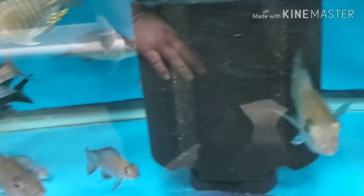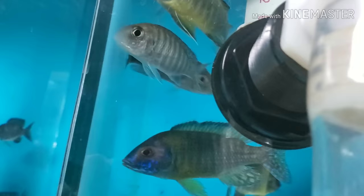Big beautiful Aulonocara ethelwynnae peacocks, both males and females. Four-inch flavescens males, three-inch females.